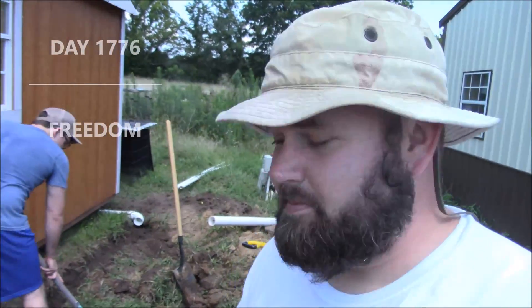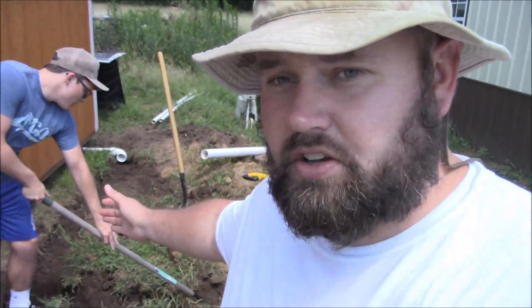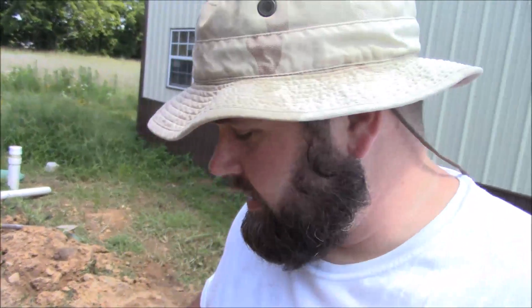Hey, welcome to the vlog guys, day 1776 — you know, day of freedom. Catch my other vlog where I explained the 1776. Anyways, we got Dylan on the shovel back here. We're trying to hook up his sewer line to our septic. We're gonna try to get that hooked up in the next hour or so, and I'm gonna give you guys a quick rabbit update on these little bunnies.